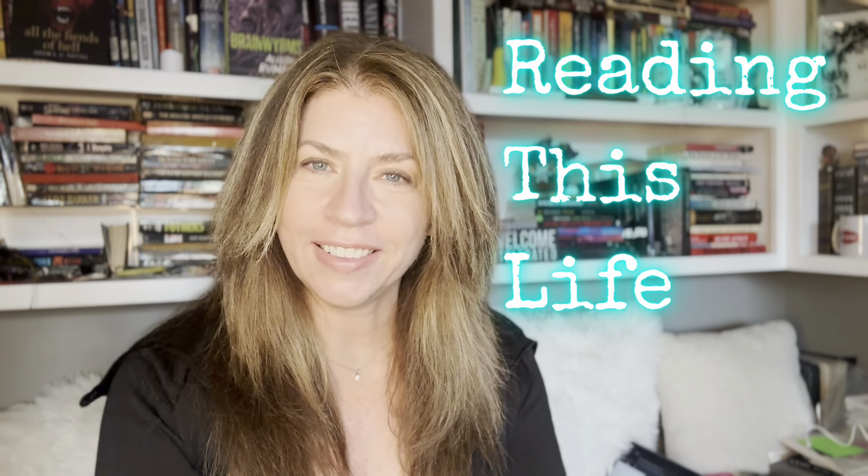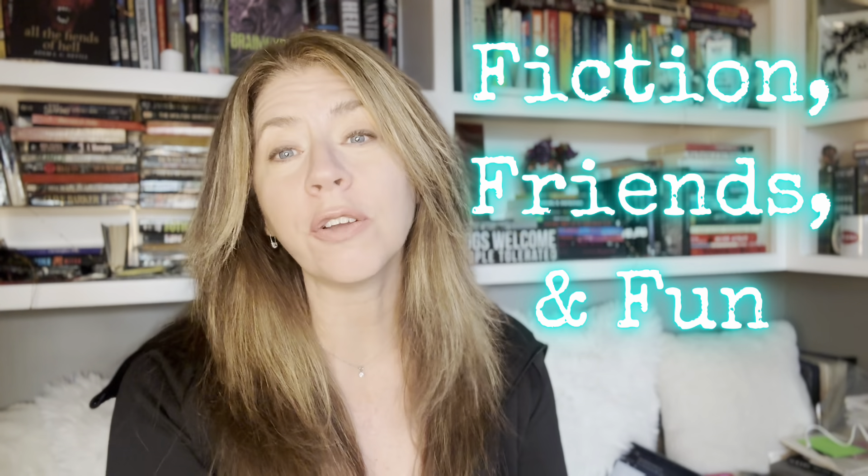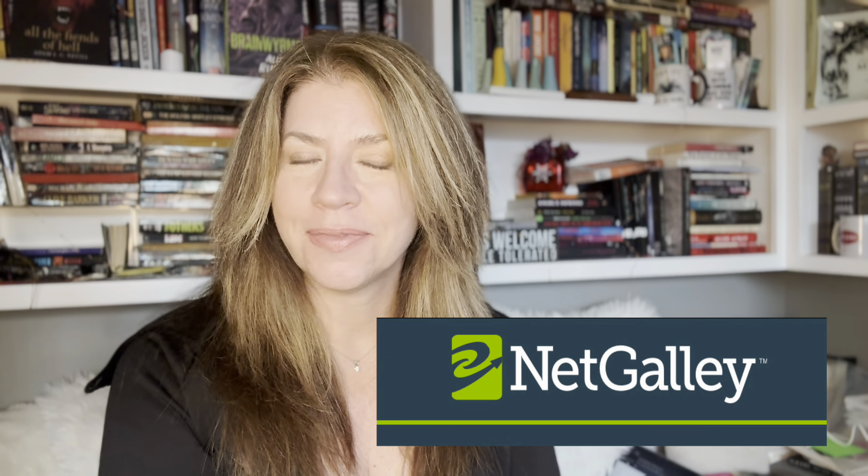Hey everyone, it's MJ. This is my channel called Reading This Life, where we talk fiction, friends, and fun. Today I'd like to do a little primer on NetGalley. Stay tuned.